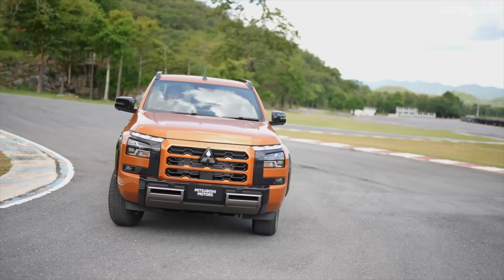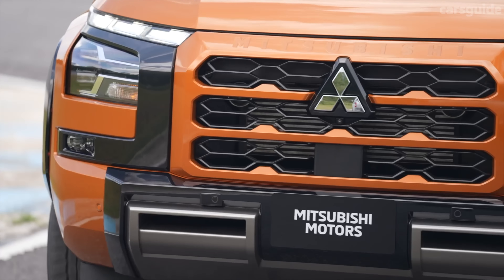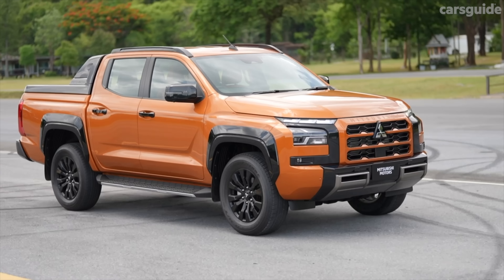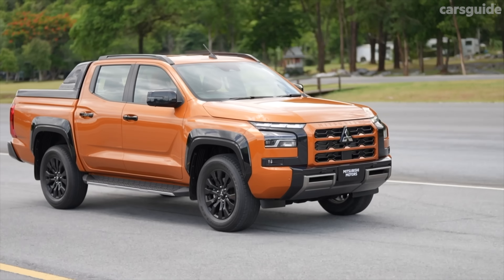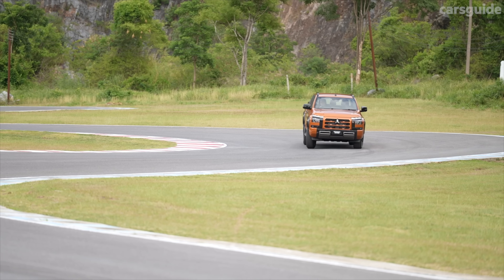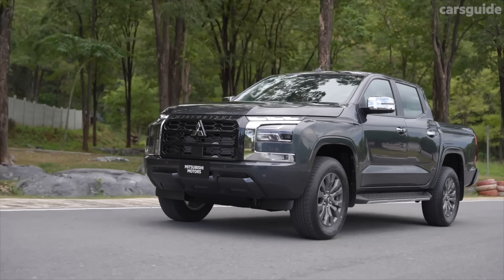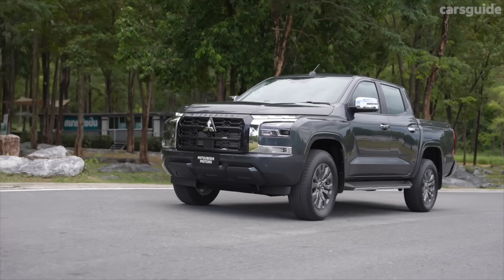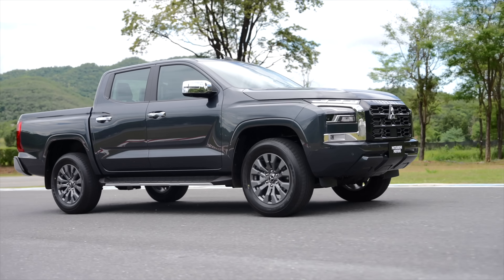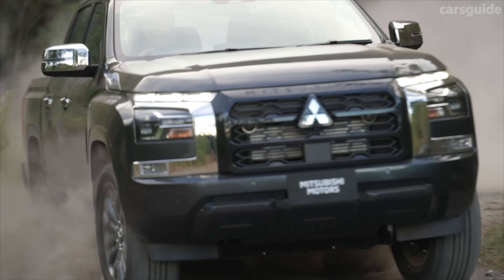Safety is another area where Mitsubishi has made major strides. The new generation Triton will feature auto emergency braking with pedestrian and cyclist detection, lane departure warning, active yaw control, adaptive cruise control on automatic models, and blind spot monitoring with rear cross traffic alert. For the first time the Triton also offers driver attention monitoring and a centre airbag, as it angles for a maximum ANCAP safety rating — expect news on that front closer to its Australian launch.